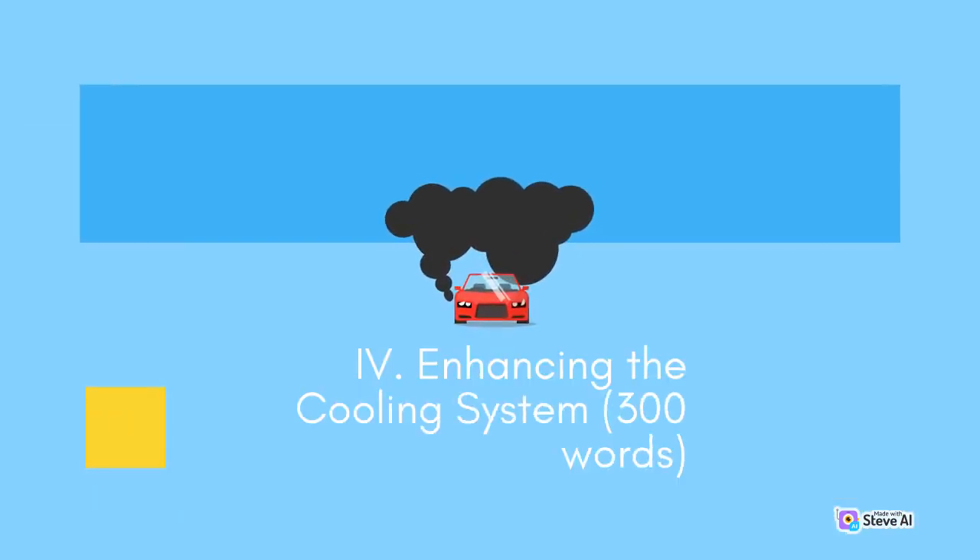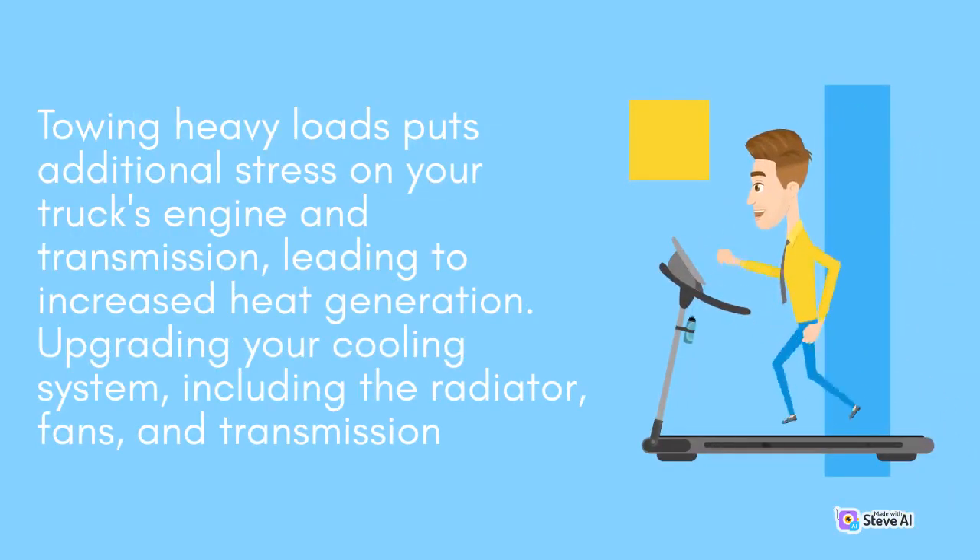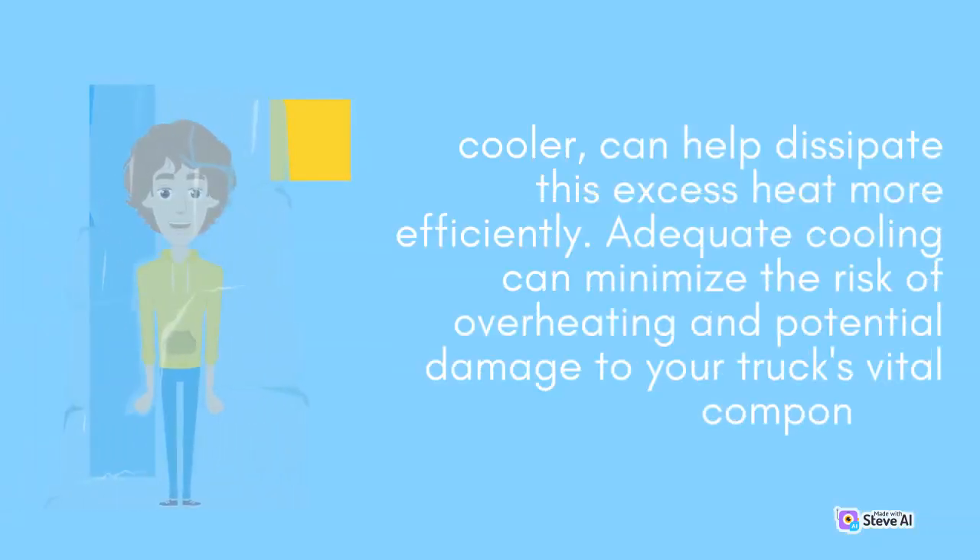Enhancing the cooling system. Towing heavy loads puts additional stress on your truck's engine and transmission, leading to increased heat generation. Upgrading your cooling system, including the radiator, fans, and transmission cooler, can help dissipate this excess heat more efficiently. Adequate cooling can minimize the risk of overheating and potential damage to your truck's vital components.